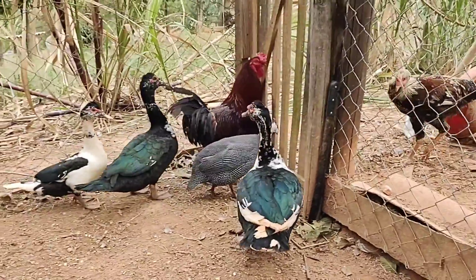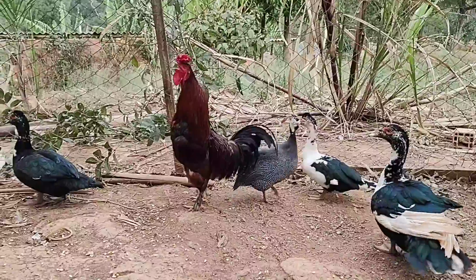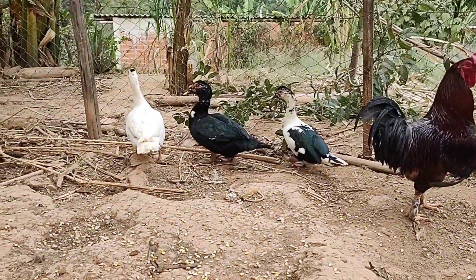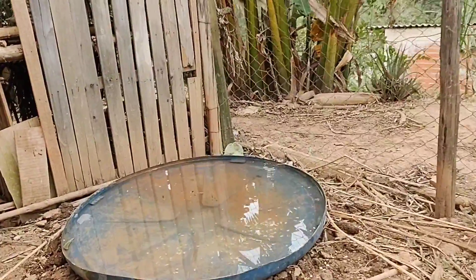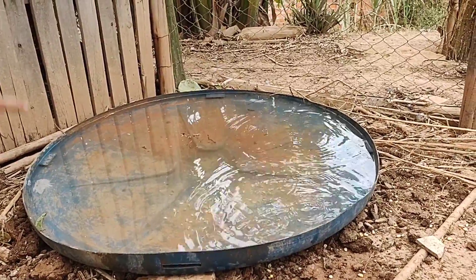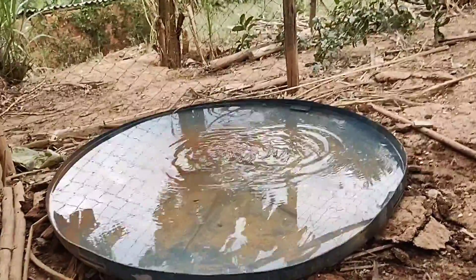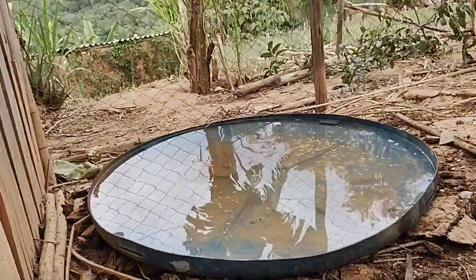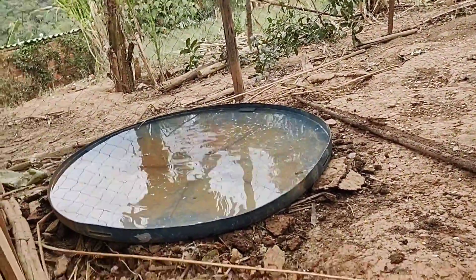Esses patos pessoal, junto com a criação de galinha, se adaptaram muito bem. Como você está vendo, eu improvisei um lago para eles — esse aqui é o lago deles. Já está cheio de milho lá dentro, porque a Lúcia joga milho e eles gostam de ficar procurando alguma coisa dentro da água. Sempre ficam dentro da água procurando comida, e a Lúcia sempre que vem aqui fica jogando milho no lago. Esse lago eu improvisei com uma tampa de caixa d'água velha.